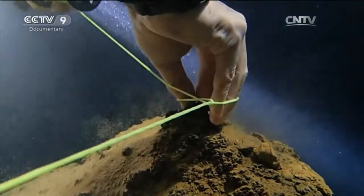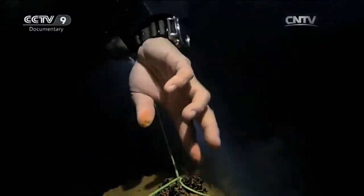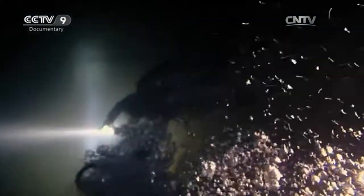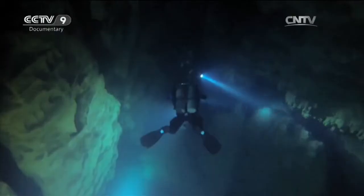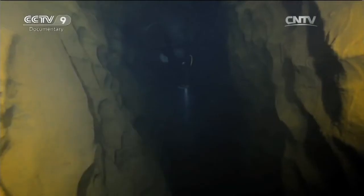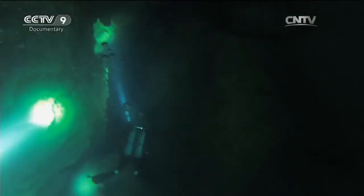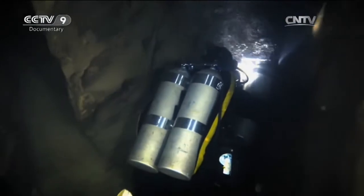Cave diving is an extreme sport and it has a global following. It's risky, but that's all part of the fun, all part of the challenge. It's not like ordinary diving where you're swimming in open water. Cave divers are enclosed, navigating their way through complex systems. There isn't much light, so they have to grope their way forward in the dark. And with just two hours' supply of oxygen in the tanks, there isn't any room for error.